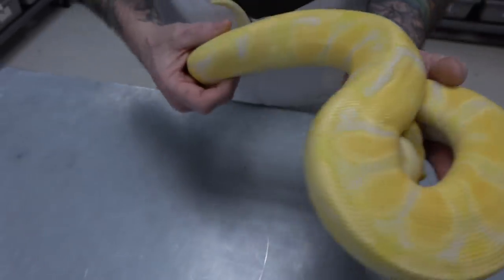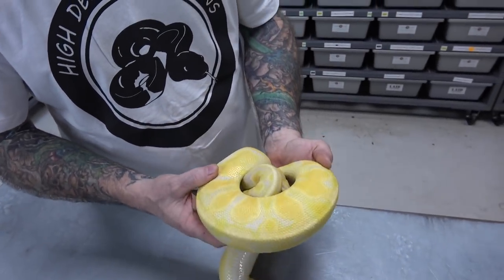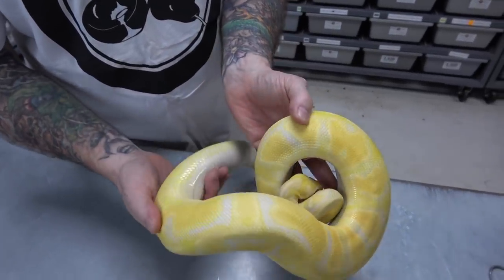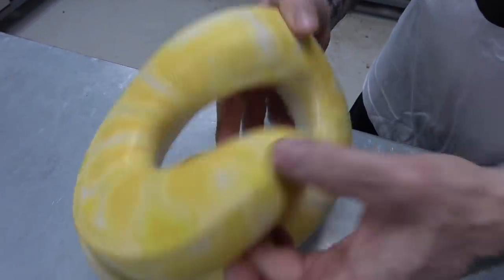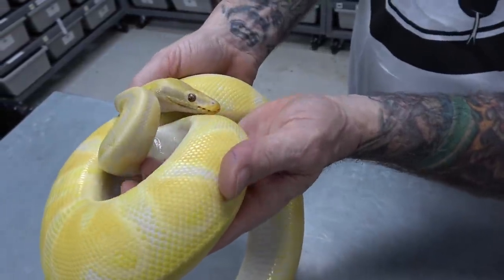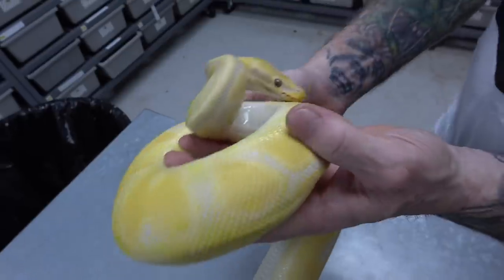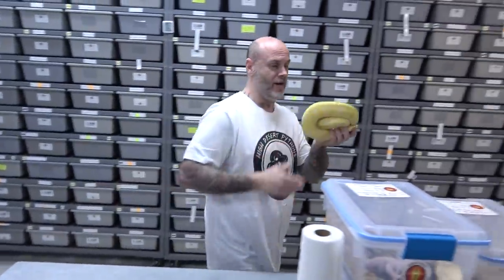This is what some of these animals are going to look like when they're older — what a beautiful male. You got some yellows, tangerine orange, really high whites, and the lavender especially up near the top and even in the head. Look at that head, look at that glow. So pastel orange dream lavender, 100% het pied male.